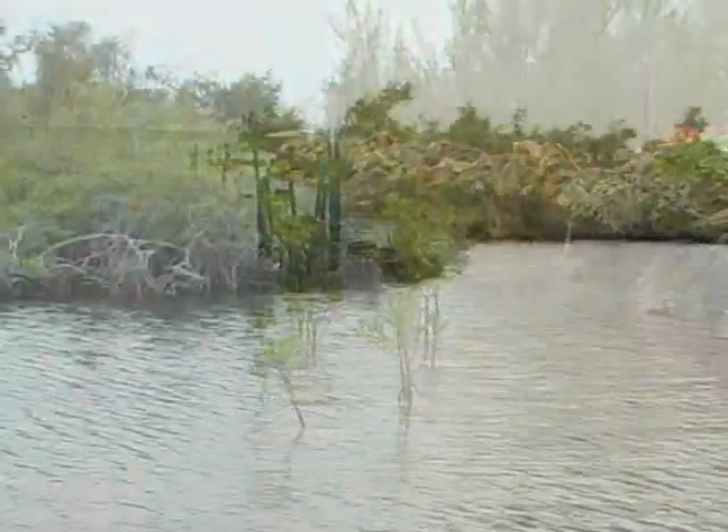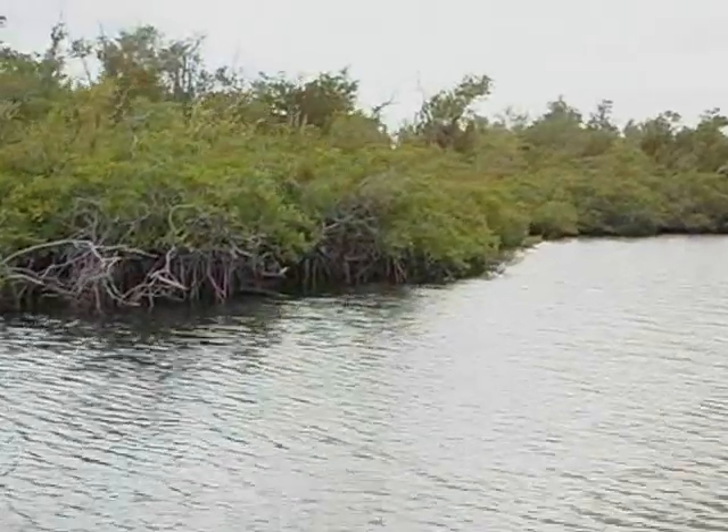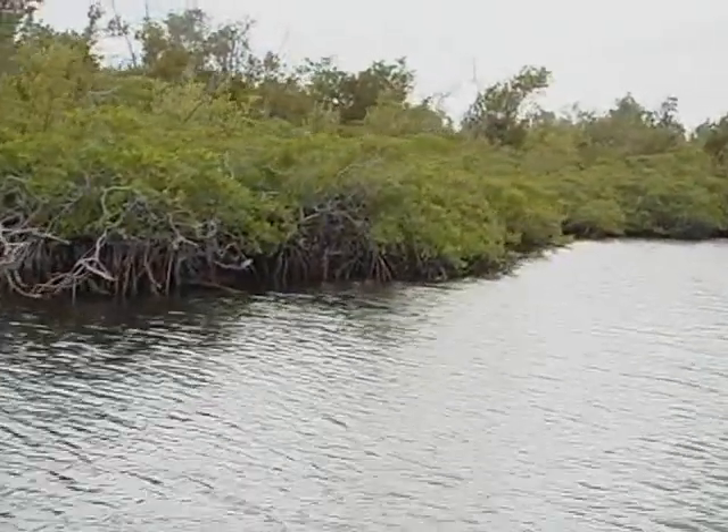I'm excited that this is actually the second phase of what seems to be a project to try to restore some of the mangrove that was destroyed in the hurricane.